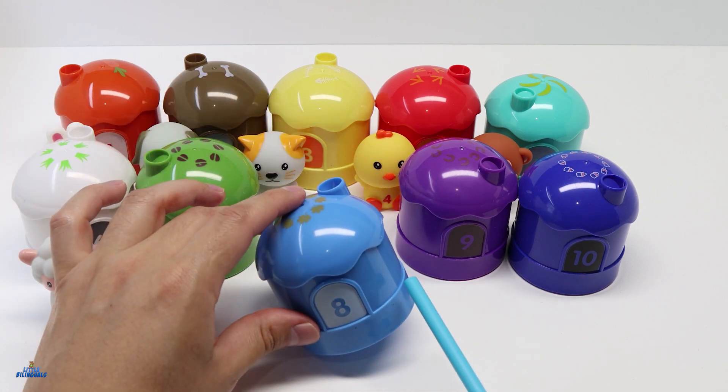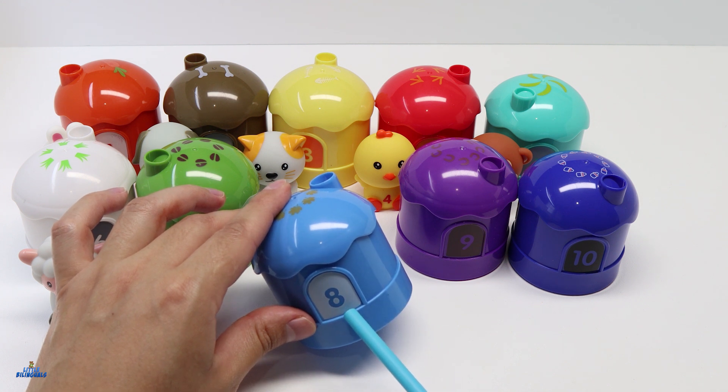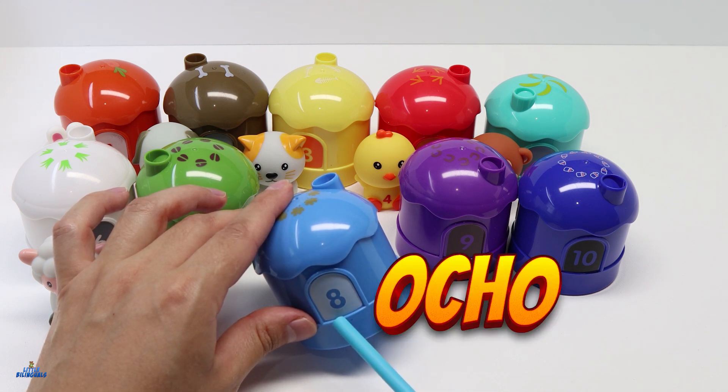Our next house is color light blue. This house has the number 8. 8 in Spanish is Ocho.